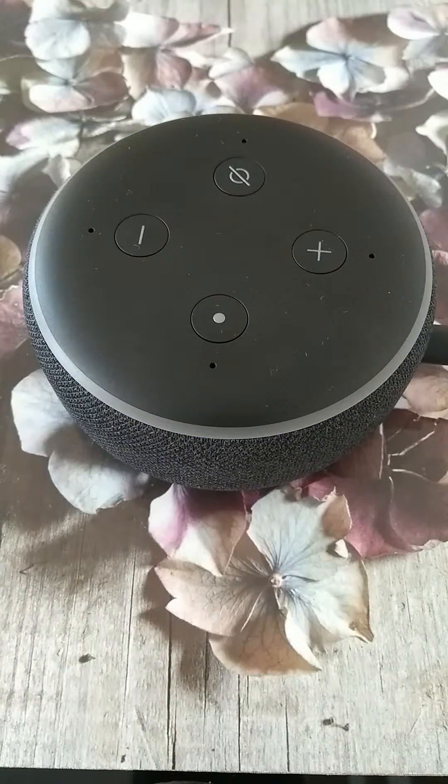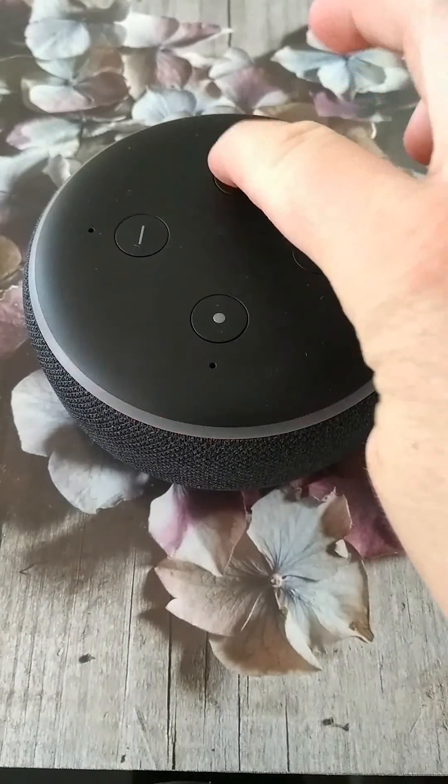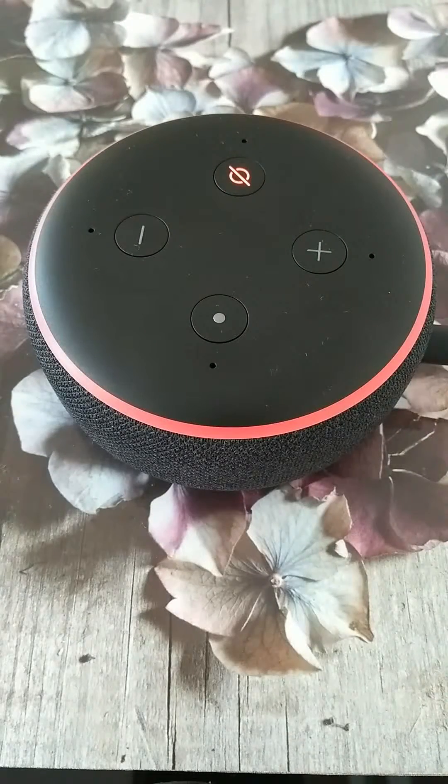And what's the time now? As you can see, Alexa only answered the weather question but didn't answer the time question because I didn't say: Alexa, what's the time now?